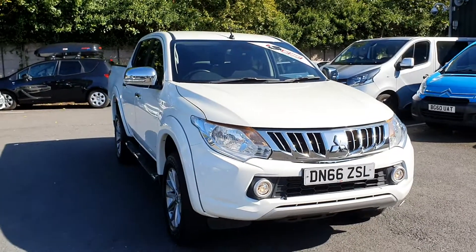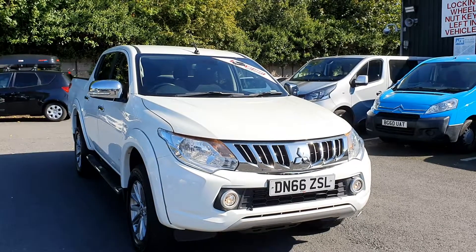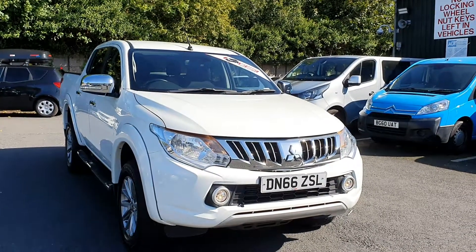Welcome to Pentingham Nottingham. Here we have the Mitsubishi L200 Titan. This is a pickup truck — as you can see, it's in white and on a 66 plate.